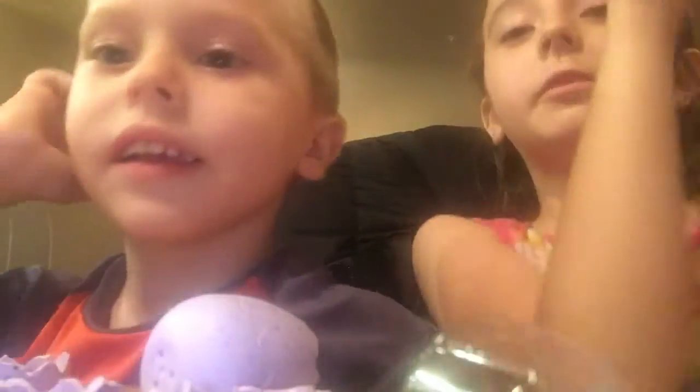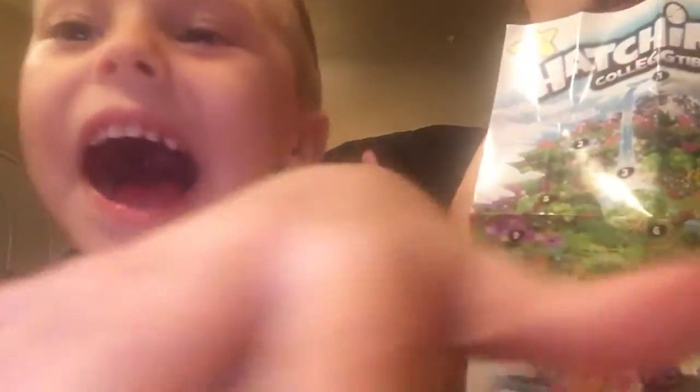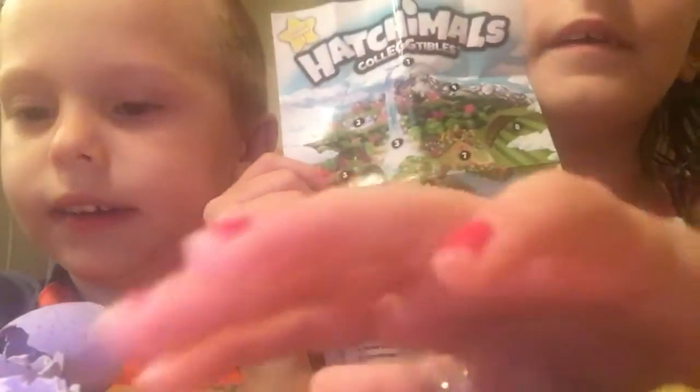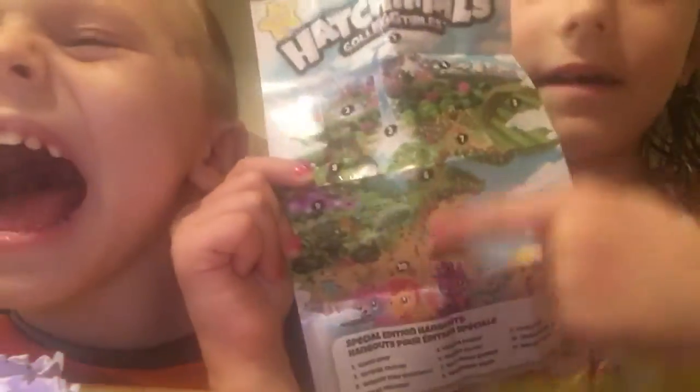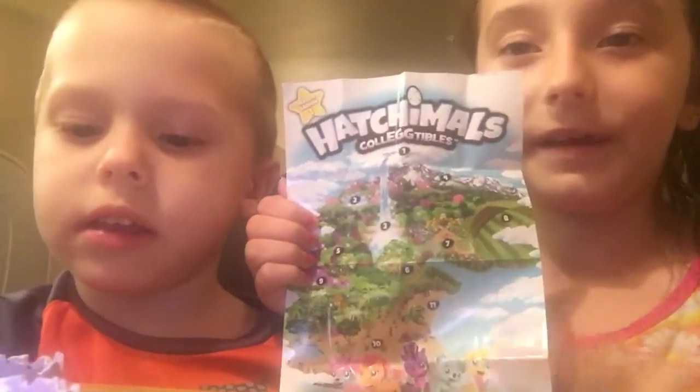Look, I got a little snail. I also got a koala. These are so cute. Kepper, do you want to show them the map of the Hatchimal Collectible Land? So this is the map of the Hatchimal Collectible Land here. Do you like your map? They are so pretty. This is the map of the Hatchimal Collectible Land.